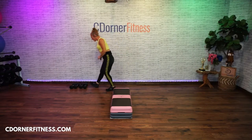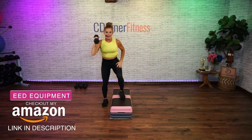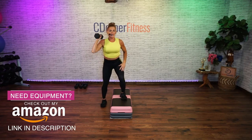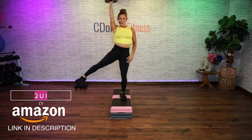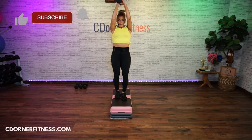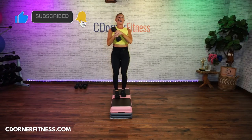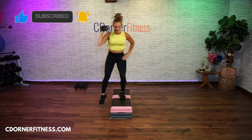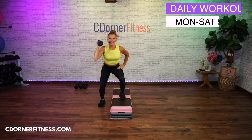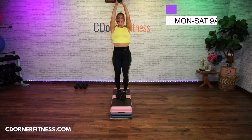Stop, grab your dumbbell — one dumbbell. I'm going to use a 10-pound. We're going to step, leg, four times, and then on the fourth one you switch and go to the other side — you switch overhead. Watch: three, you go up and switch. Let's try it — 90 seconds.